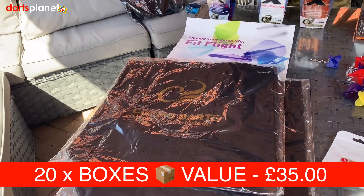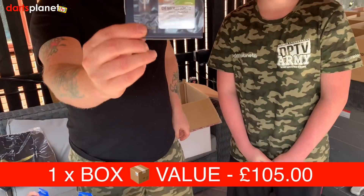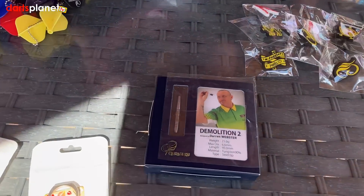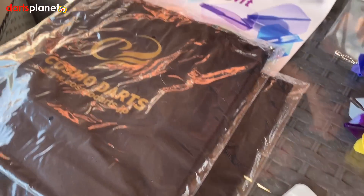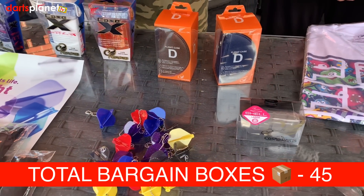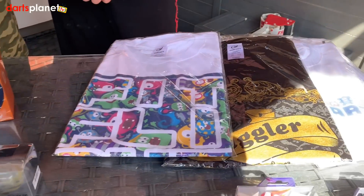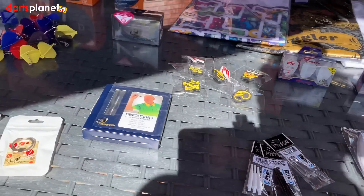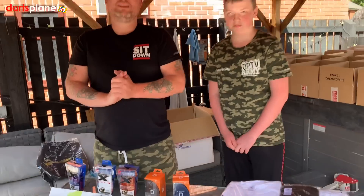20 boxes will have the Cosmo tote bag — these are only available in Japan. Then one lucky box will have the Darren Webster darts, which are worth about 90 quid. Going through the values: the Cosmo x-case box is worth 40 pounds, the Cosmo dart flight case box is worth 40 pounds, the flight case boxes are worth 25 pounds 50, the t-shirt boxes are worth 40 pounds, and the arm strap boxes are worth 25 pounds.